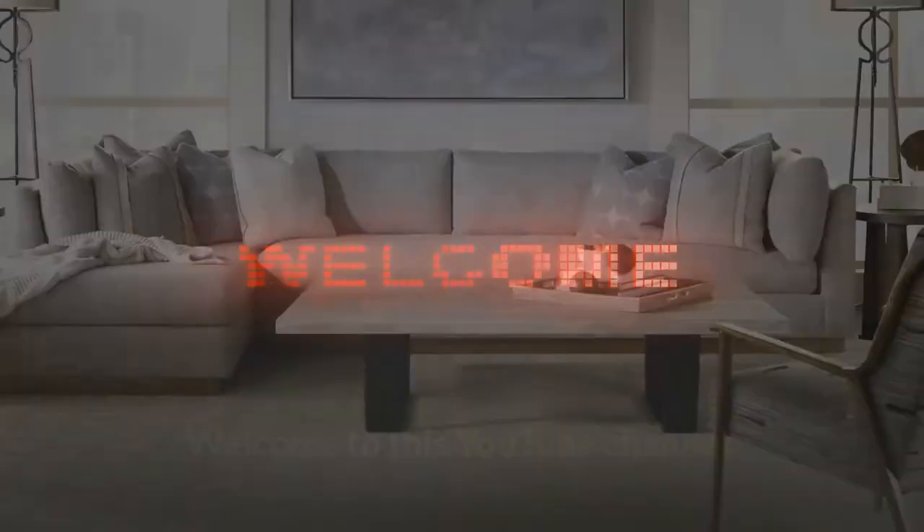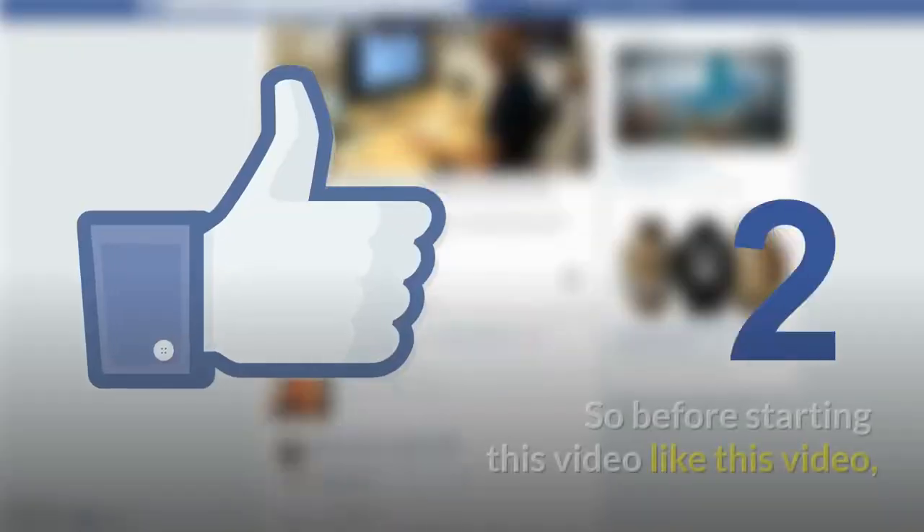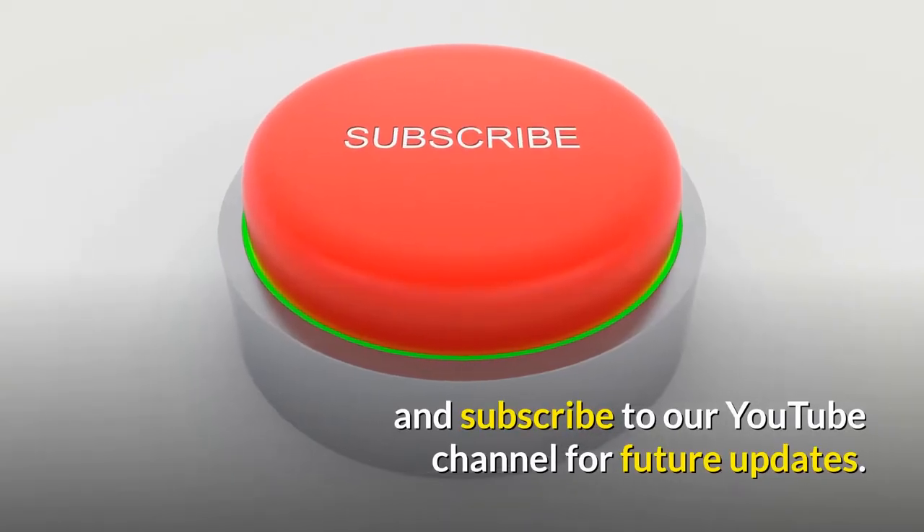Welcome to this YouTube channel. In this video we are going to guide you about Century Furniture. Before starting this video, like this video and subscribe to our YouTube channel for future updates.